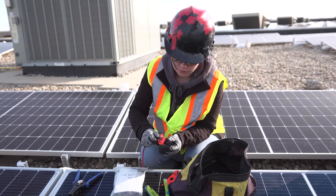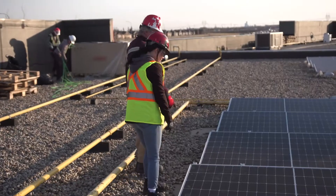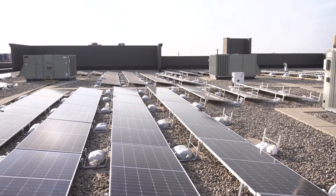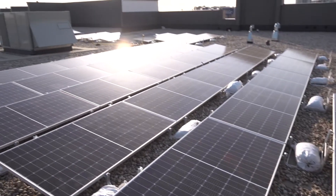Hi, my name is Monique and I'm a solar installer. A solar installer installs, maintains, and services solar array systems, also known as photovoltaic or PV systems.